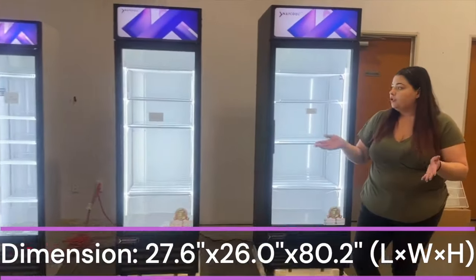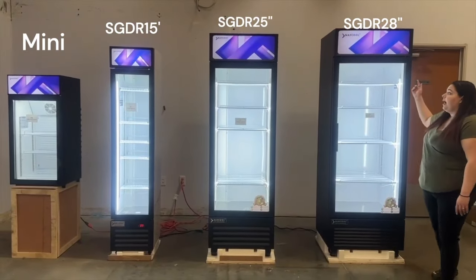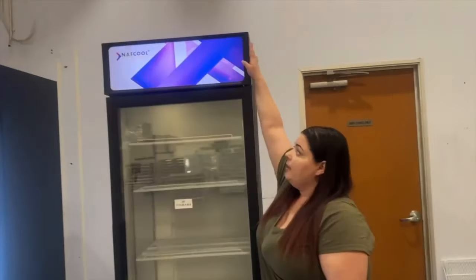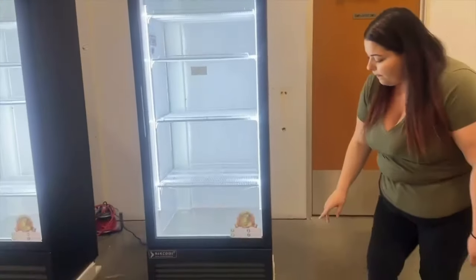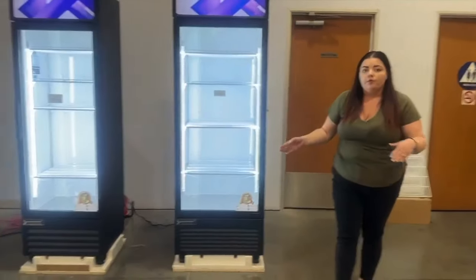All of these refrigerators have LED lighting on both sides. A cool feature is that if you take a look at the back or on the side, you're able to switch off both the canopy lights and the refrigerator lights independently — there's a switch for each. On the bottom, we also have wheels, so you're able to roll and move it easily.